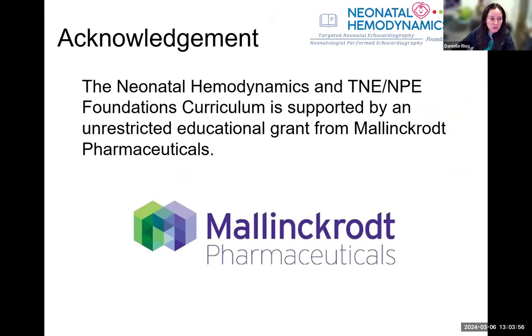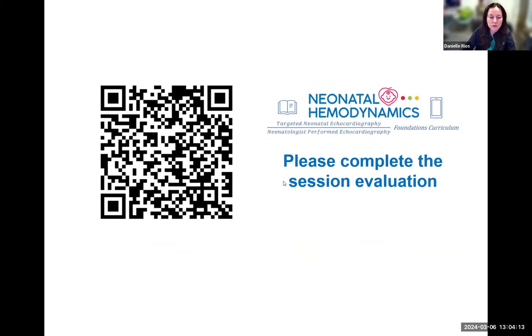We do want to let you know that we change our program formatting and take all of your suggestions from the evaluations into consideration when planning for the following year. You can take the QR code now to fill out the evaluations for us.